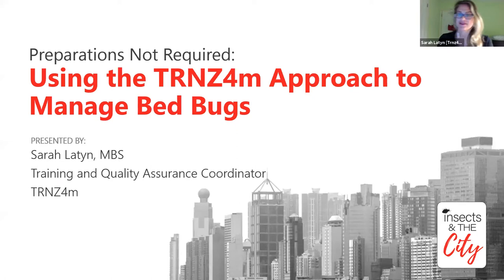Thanks Natalie, good morning everyone. My name is Sarah Layton. I work for a company called Transform, formerly known as Bed Bug Central - some of you may have heard my colleague Jeff White speak over the years. I am the Training and Quality Assurance Coordinator, and I'm currently giving this presentation out of New Jersey, so I'm trying to be as upbeat as possible, but it is definitely earlier for me than for the rest of you.